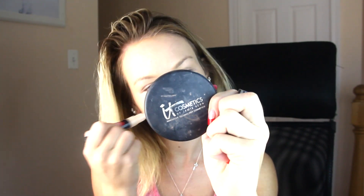Then with this Well Rested product from Bare Minerals, I put it under my eyes. It has a little bit of a sheen to it, so it covers my dark circles while making my skin look a little more glowy. Then I set everything with a MAC skin finish using a large fluffy brush, just to set everything in place for the day.